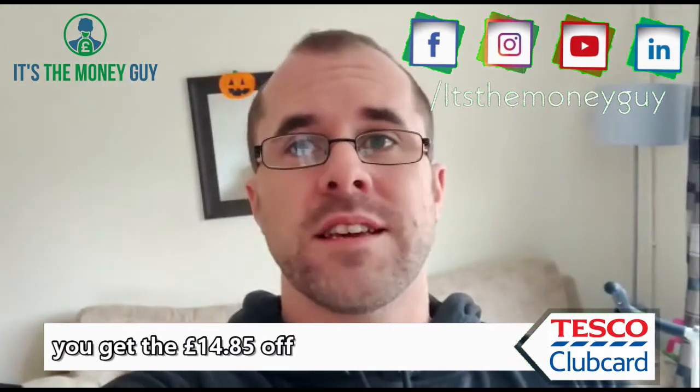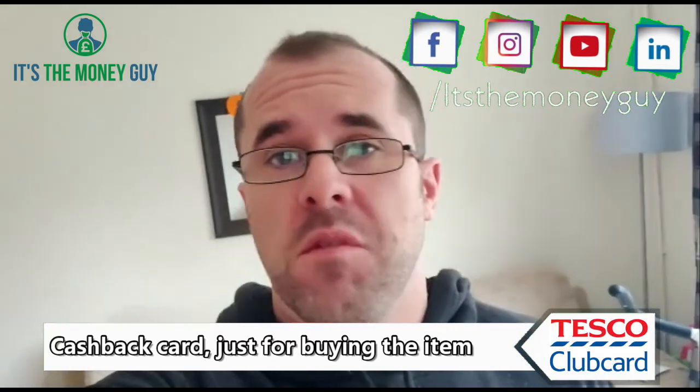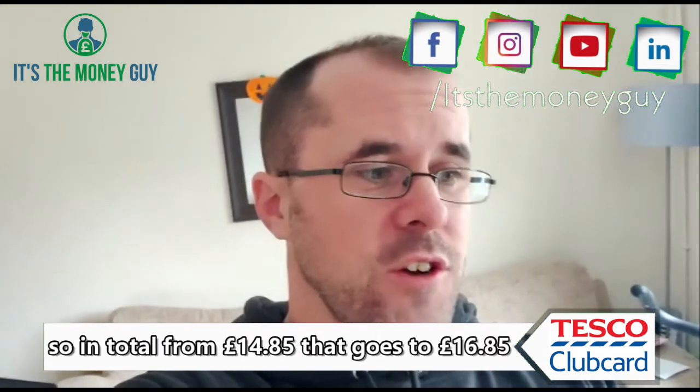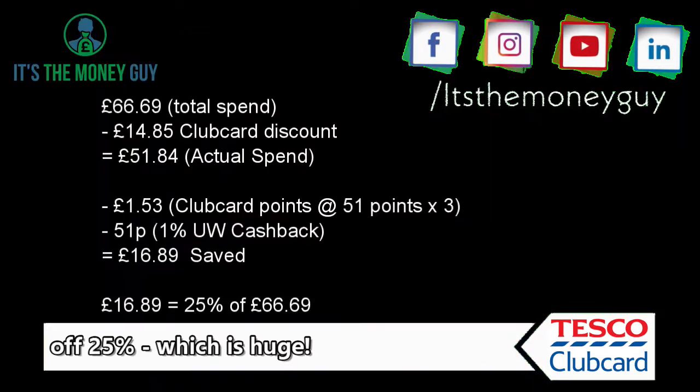You get the £14.85 off just because of the Clubcard price, and then by using the Utility Warehouse cashback card, just for buying the items, you get another 1% off that as well. So in total, from £14.85 that goes to £16.85, which equates to an overall saving of 25% — which is huge. It's a huge saving to have.